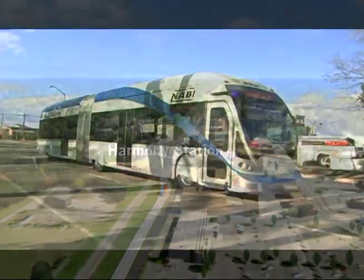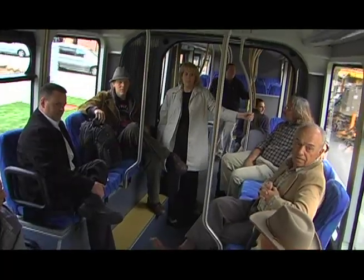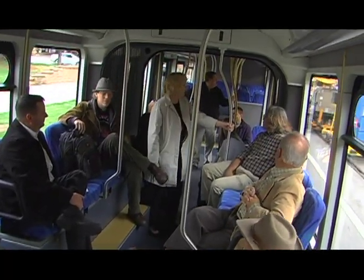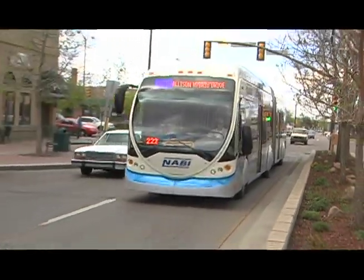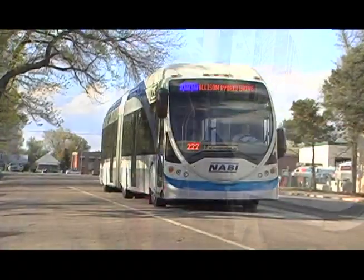With a vehicle this long, it has to be articulated so that it'll make the corners, which means it has that accordion look in the center of it. The vehicle itself is actually very fun to ride. It's very quiet inside and out — you can actually have a conversation. I think this bus is just great. It's clean and comfortable, and it looks exciting.